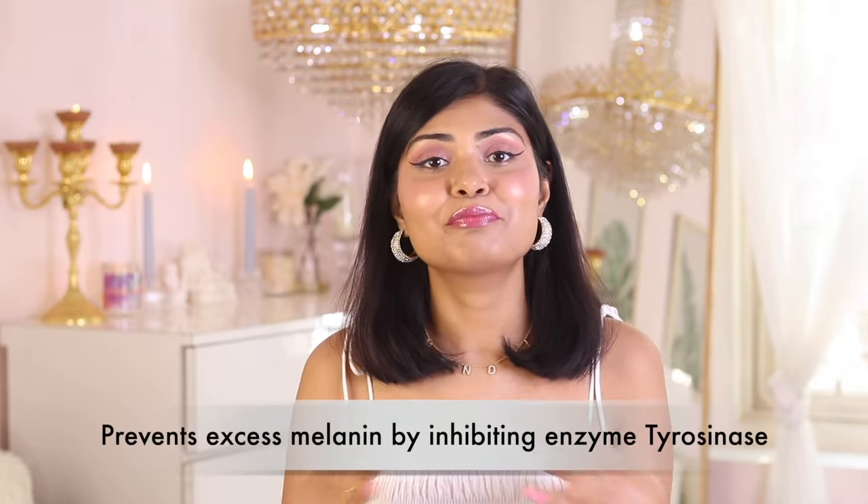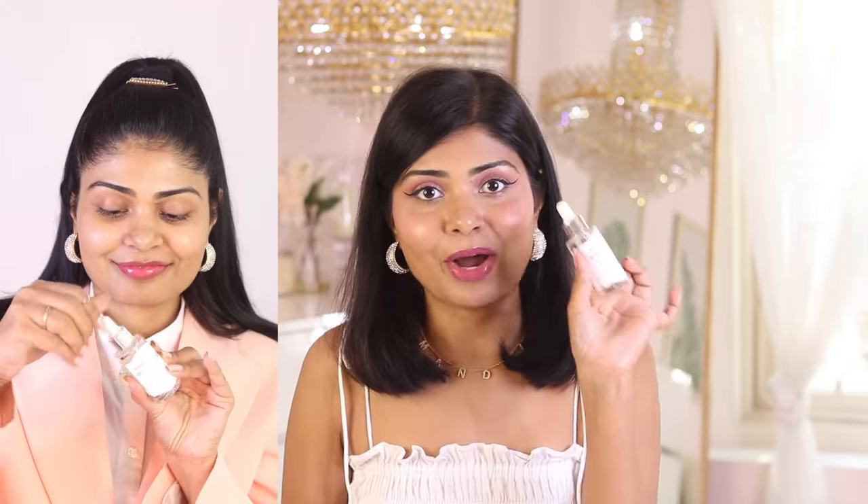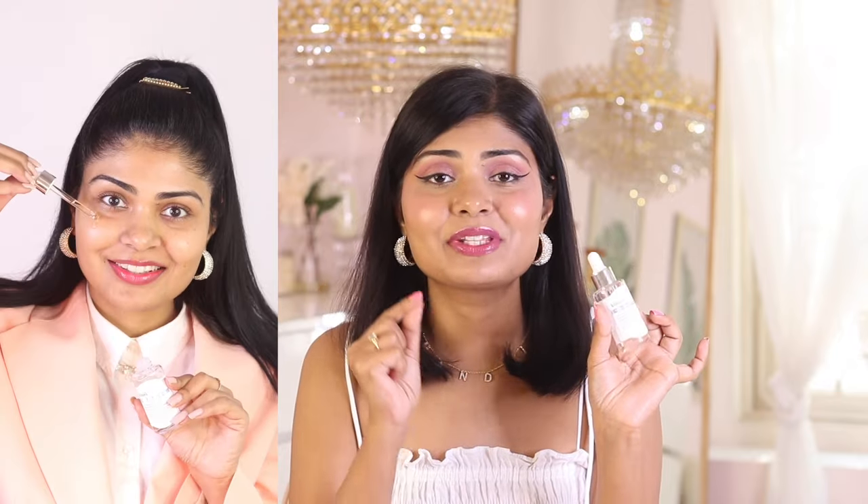Number two is Vitamin C. The enzyme tyrosinase helps in the production of melanin in your skin, and Vitamin C is a tyrosinase inhibitor — it prevents excess melanin production by inhibiting that enzyme. This one is Claire's Freshly Juiced Vitamin C serum. It's a 5% Vitamin C serum with L-ascorbic acid, which is the purest and most effective form of Vitamin C. It's also very beginner-friendly because it's just 5%. It helps remove tanning but also brings back the glow in your skin.